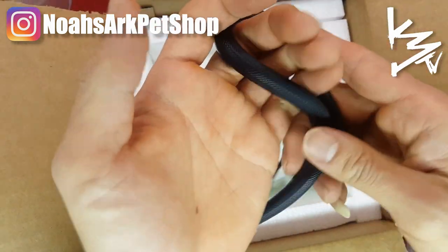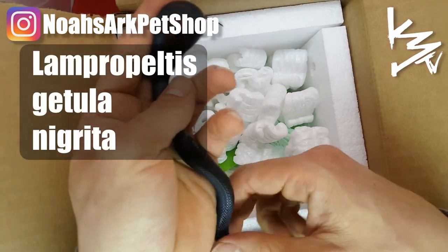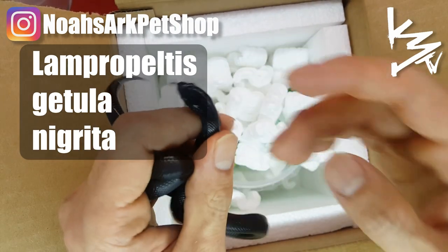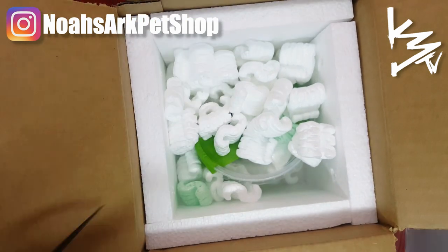Beautiful colubrid. Jet black — just a beautiful jet black head on her. Jet black. Awesome.